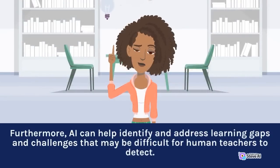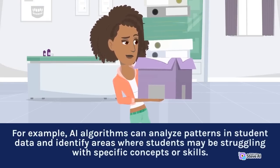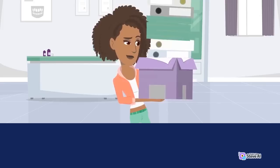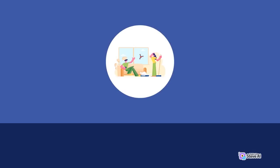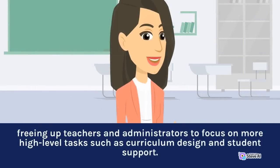Furthermore, AI can help identify and address learning gaps and challenges that may be difficult for human teachers to detect. For example, AI algorithms can analyze patterns in student data and identify areas where students may be struggling with specific concepts or skills. This can help teachers to intervene early and provide targeted support to students who need it most. Another potential benefit of AI in education is the ability to improve the efficiency and effectiveness of administrative tasks. AI-powered systems can help with tasks such as scheduling, grading, and data analysis, freeing up teachers and administrators to focus on more high-level tasks such as curriculum design and student support.